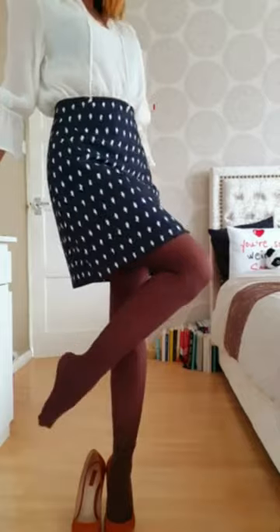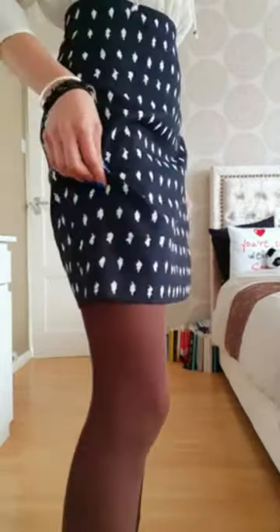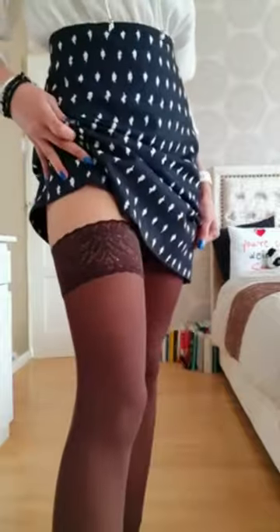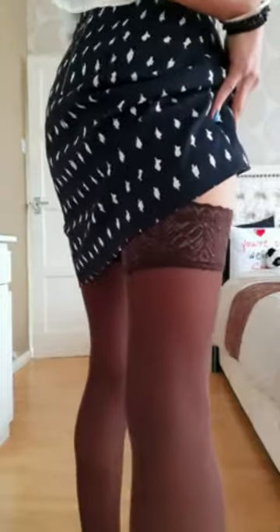There's no pressure added either, which I'm really happy about. Just to touch upon the hold-ups themselves — they hold up really really well on their own; you don't need a suspender belt.